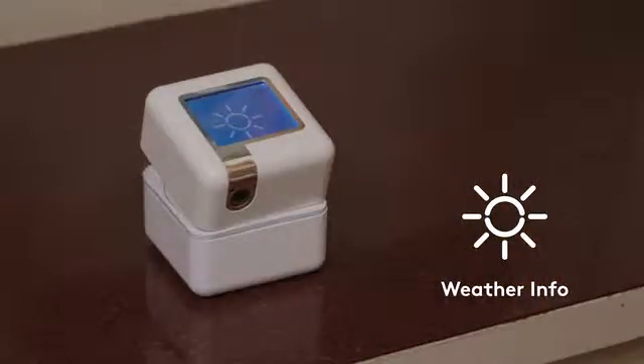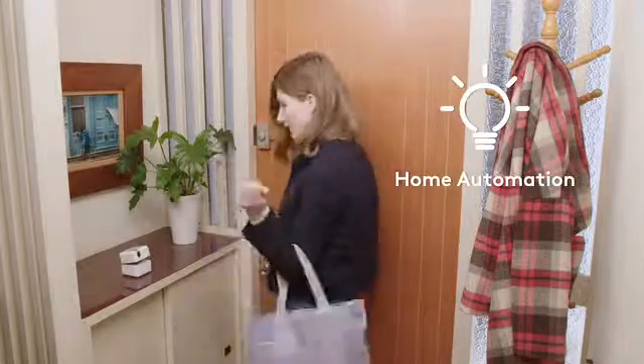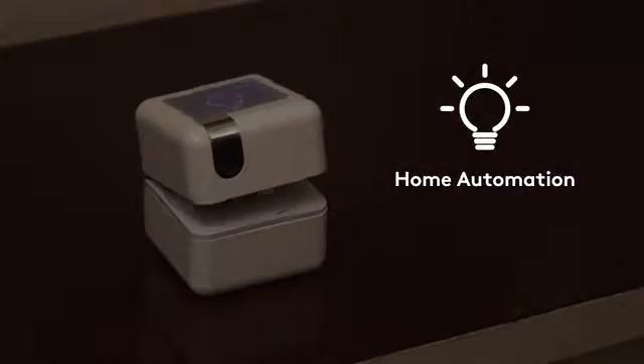Plen, what's the weather today? PlenCube provides weather forecasts, news, and other information for your day. Don't forget the lights — PlenCube connects everything.